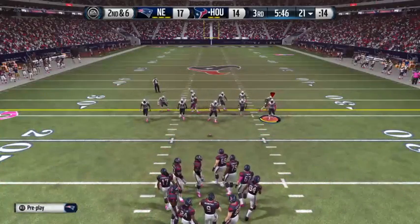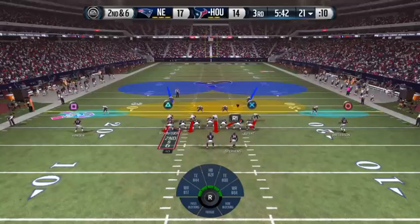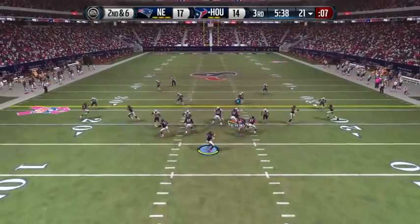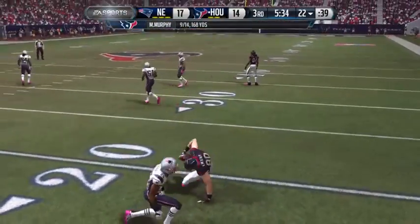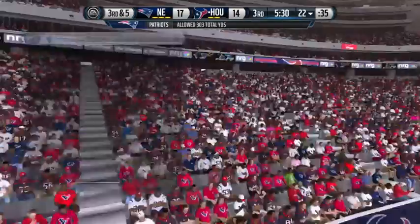It's now second down. Two tight ends on the field. From the shotgun — Ryan's in on the tackle. They complete the pass but don't get the first down. Sooner or later he's got to throw one down the field.